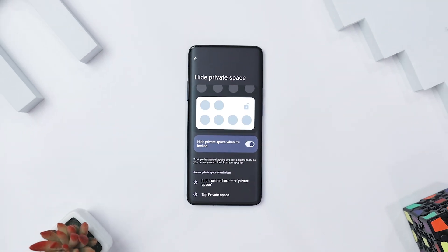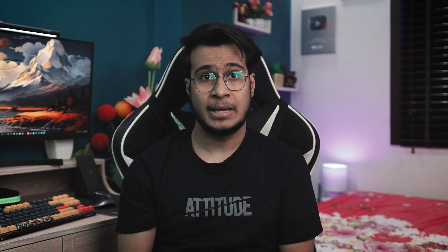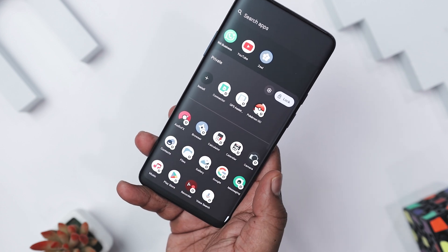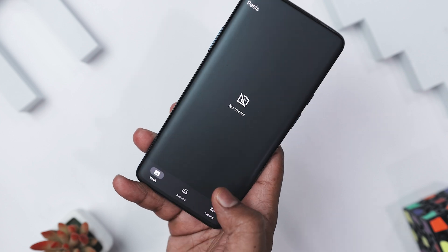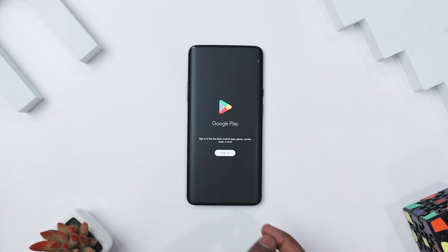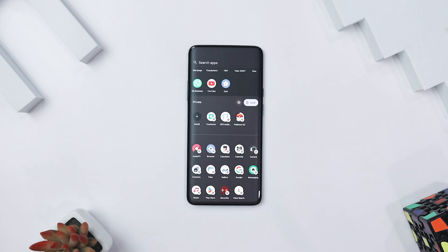Have you ever lent your phone to a friend but worried they will stumble onto something personal? You can fix that with a setting known as Private Space. Think of it like a hidden compartment inside your phone. You can stash apps, photos, or files there and they will vanish from your home screen, notifications, and even your main Google account. Devices with Android 15 and above let you create a separate account for this secret zone, so nothing mixes up with your regular stuff.